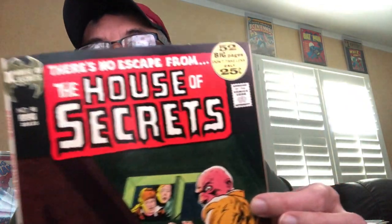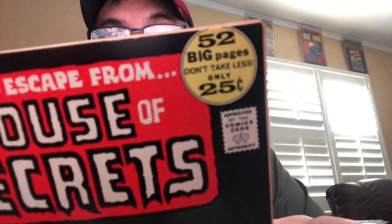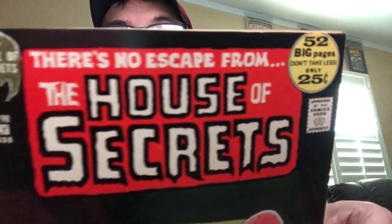This one is not a Bernie Wrightson or Neal Adams cover — it's a Jack Sparling cover, a rare collector cover. Also from the New Scotland Avenue collection, so that's four books from the New Scotland Avenue collection. Issue 98 — look at this dark cover, look at the corners and edges, and look at that gloss.